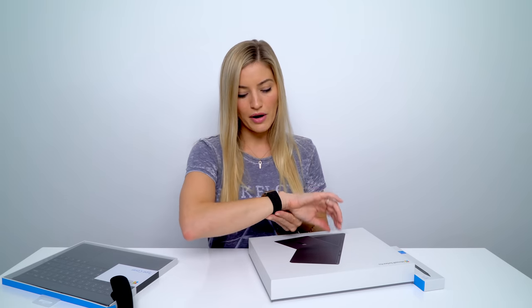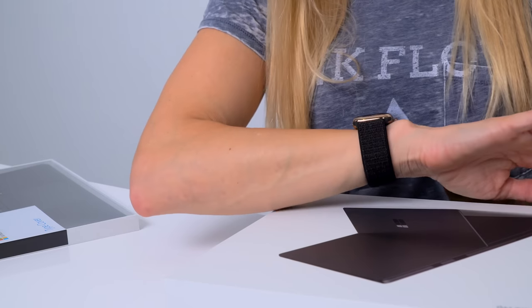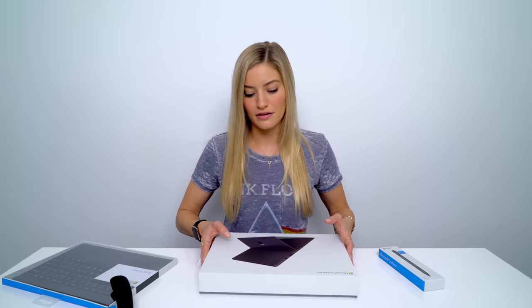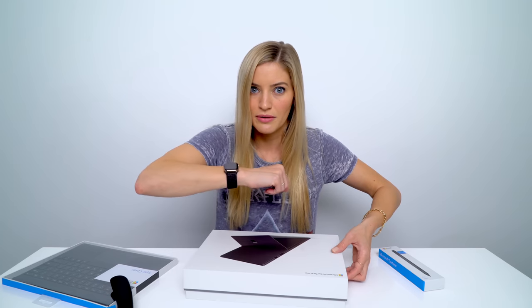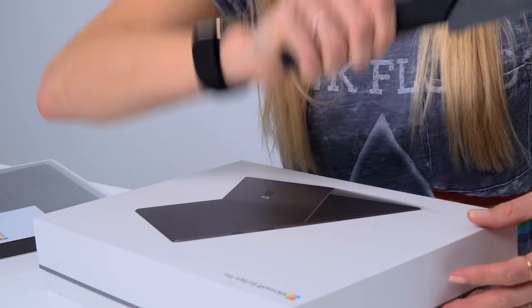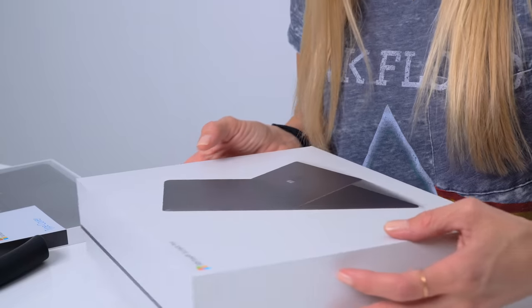I even changed my Apple Watch band to match — not sure if you can tell. If you didn't notice, I'm pointing it out. It's like when you get a haircut and no one notices. It's like, hey, did you know I got a haircut? Look at my Apple Watch. They match. Black and rose gold is such a great combo together.